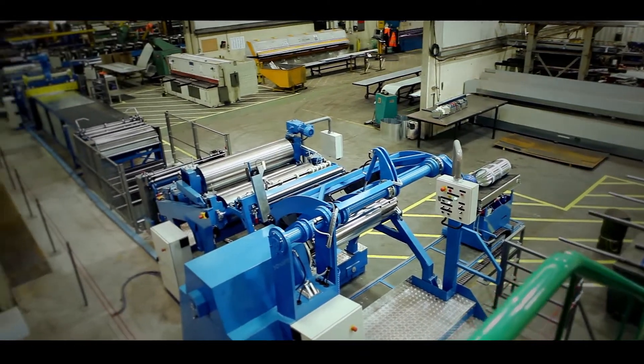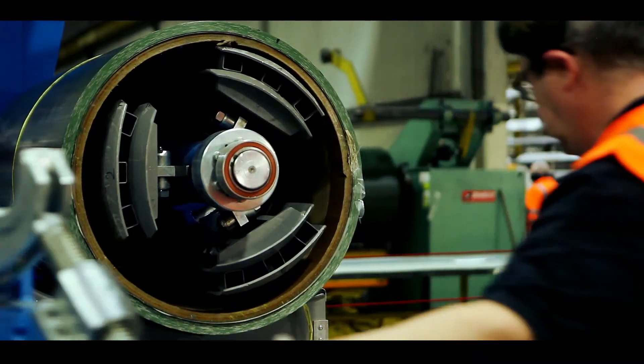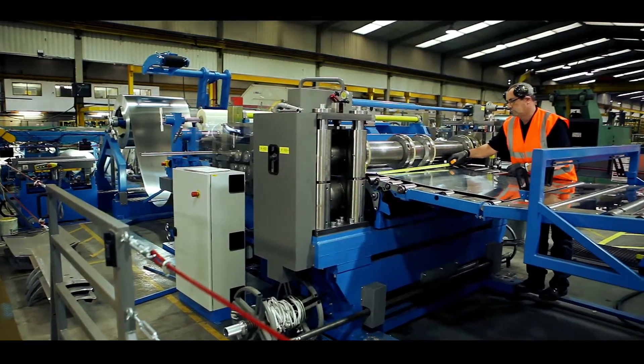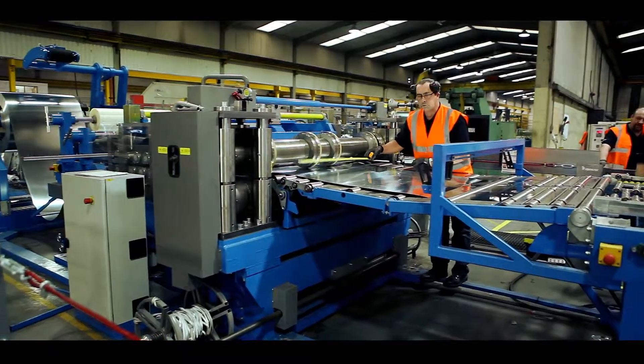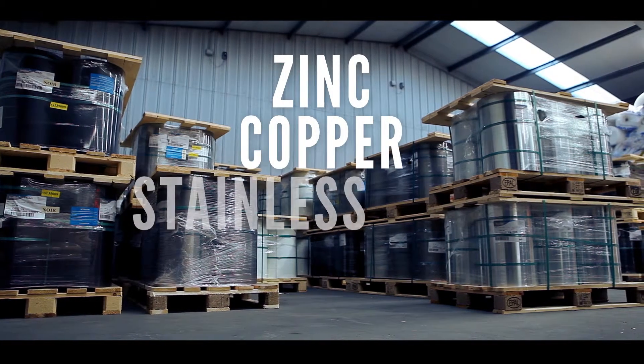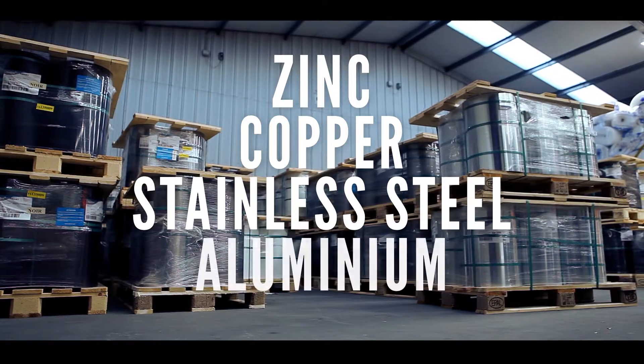With our partners, we've developed a metals cutting and fabrication service — a supply chain based solution designed to cut out waste. We supply only what's needed. Our range of hard metals includes Zinc, Copper, Stainless Steel and Aluminium.